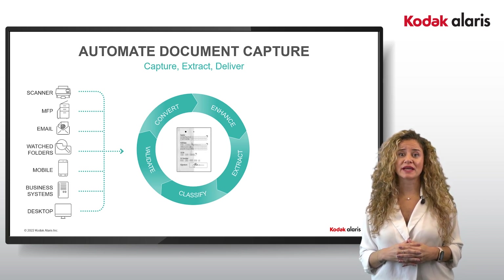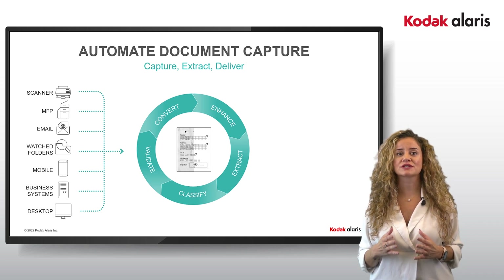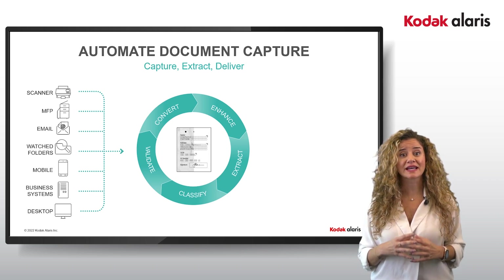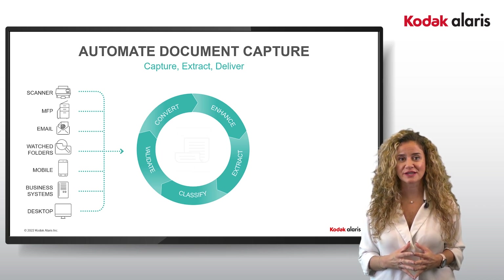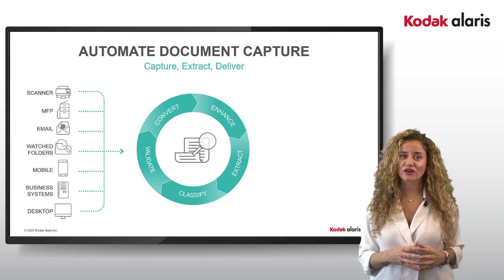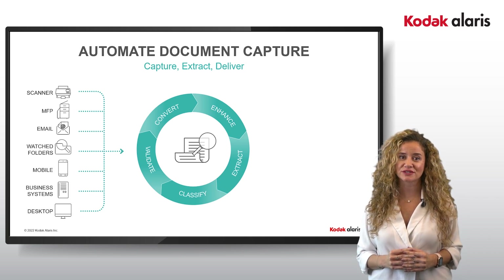Converting paper-based documents into the right digital format is the crucial first step in automating any process. Being able to capture data from multiple sources under a single capture solution ensures efficiency and accuracy. Being able to manipulate the digital image to reduce unnecessary noise on a document and amplify the data is important to the accuracy of the downstream process.